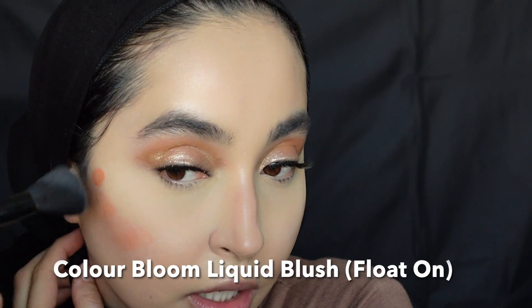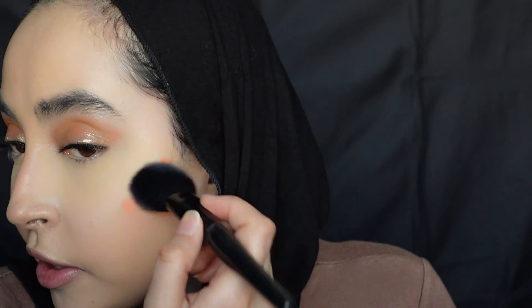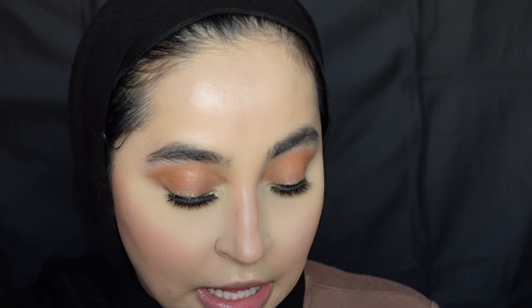Okay, now we're going in with the blush I was so excited to use — the shade Float On. I'm applying one, two, three dots like this, then taking my e.l.f. angled blush brush and blending that in. Look at this blush — it is amazing. I love this blush so much. I've even used it after I've set my face and it still works beautifully. It amazes me every single time — it's pigmented, super inexpensive, blends beautifully. Usually cream blushes can be so scary and dramatic, but this is so easy to work with — you don't look like a clown.